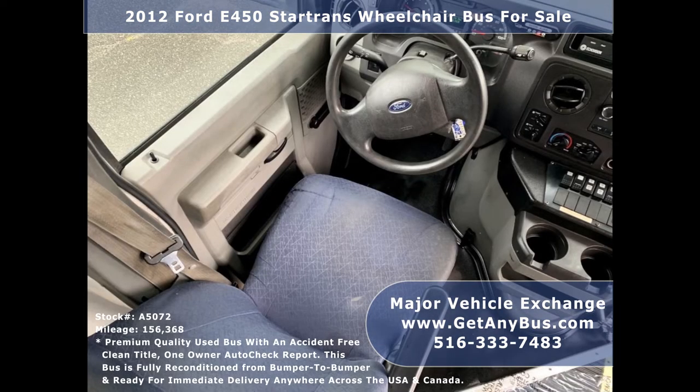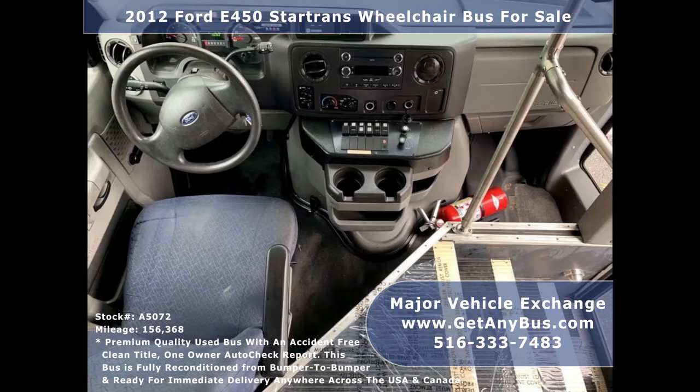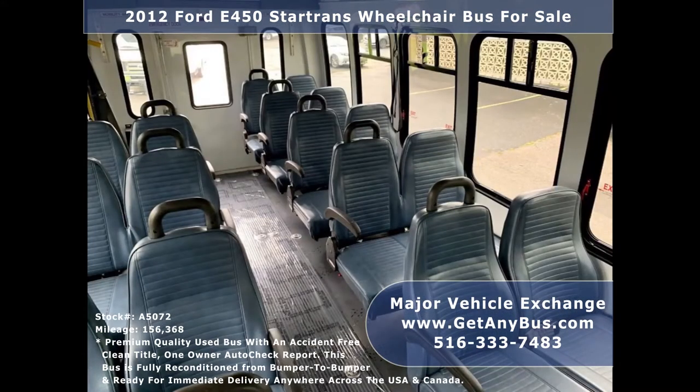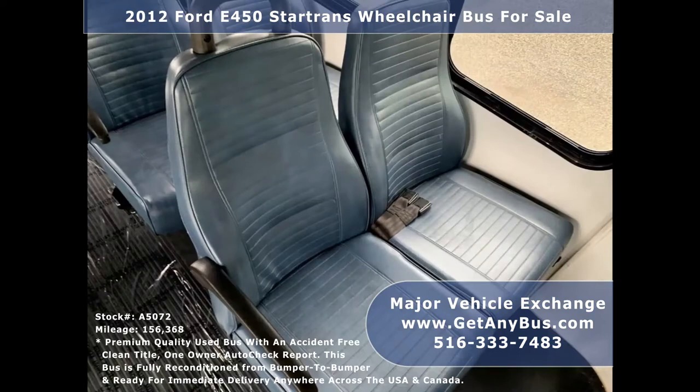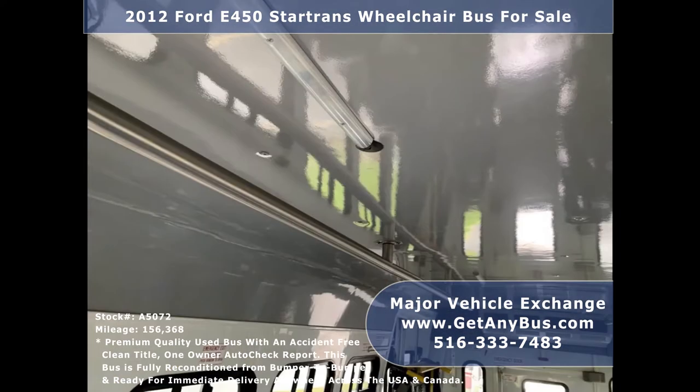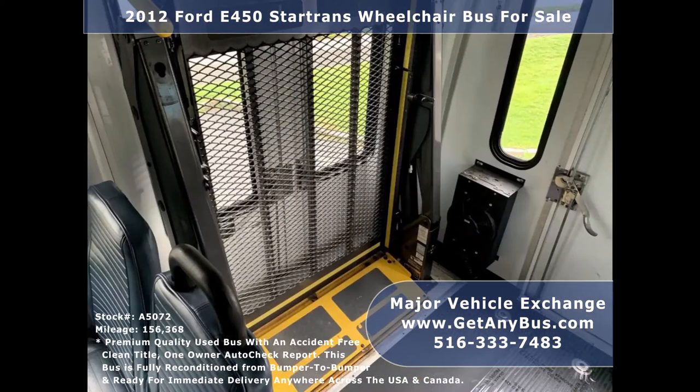Its five-speed automatic transmission with overdrive shifts smoothly without hesitation and its drivetrain feels like new. The interior looks almost new and is very comfortable. Its seating arrangement is perfect for tours, charters, shuttle service, church, senior and adult daycare, retirement homes, handicapped mobility, schools, and much more.